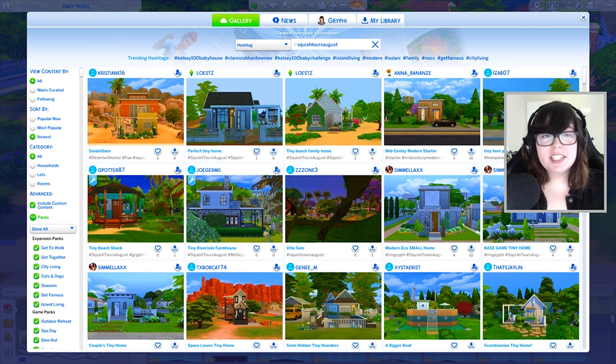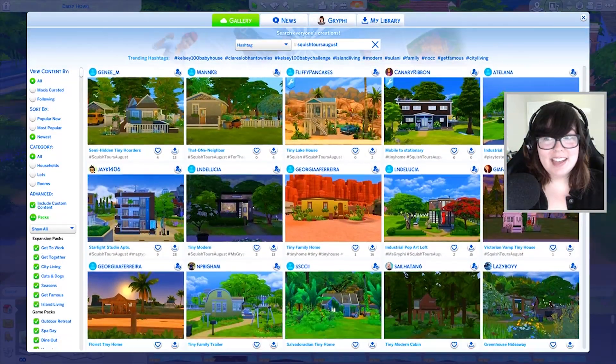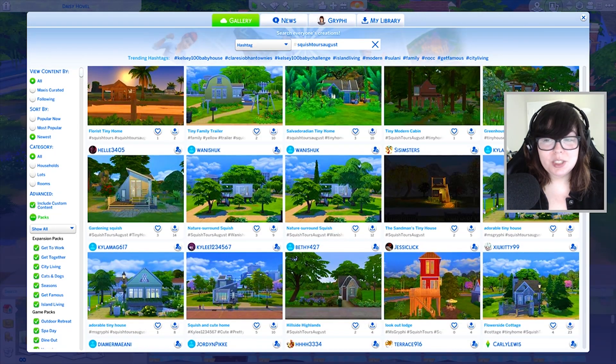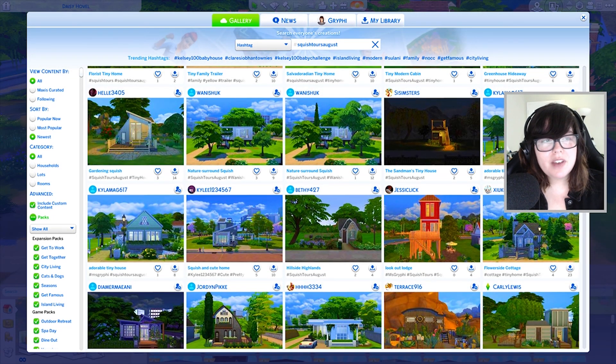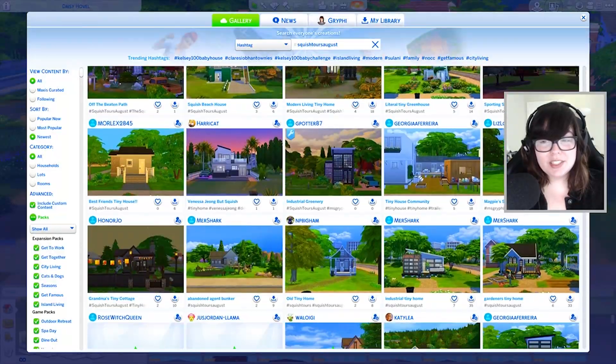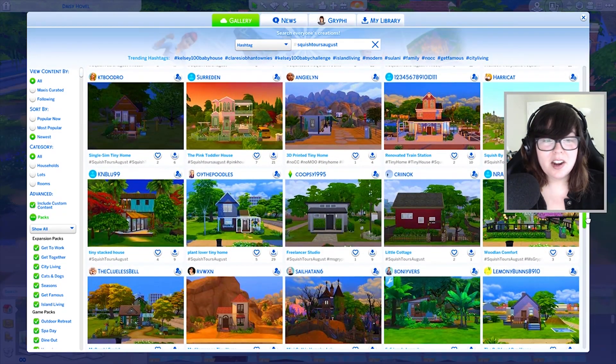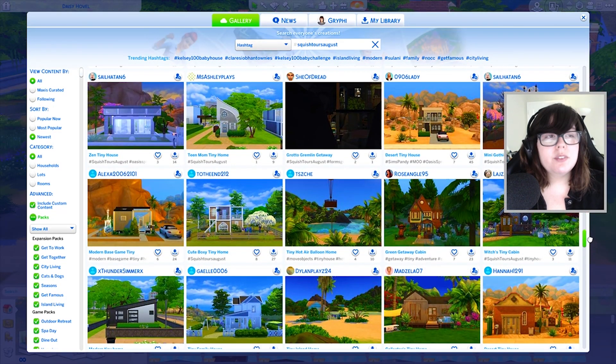I asked you to submit things to the gallery using the hashtag Squish Tours August. I have that pulled up and I'm also including custom content in case your stuff is incorrectly flagged. We're going to scroll through these — there are a lot of them and I'm going to pick a few to actually tour, probably like four or five. Apologies if yours doesn't get featured, you're free to submit again for a future tour.